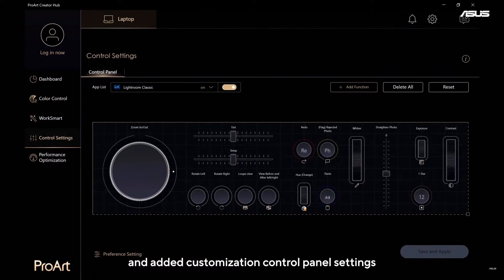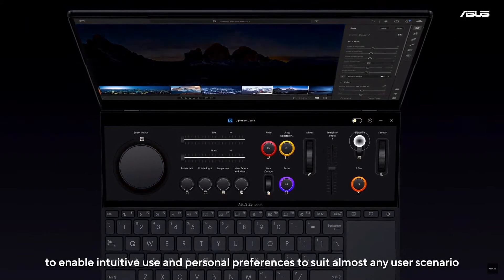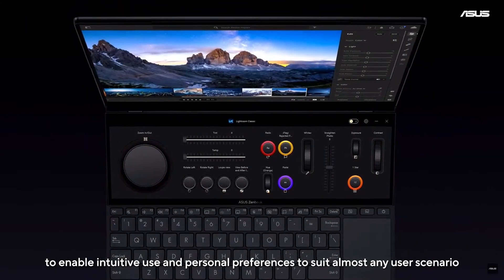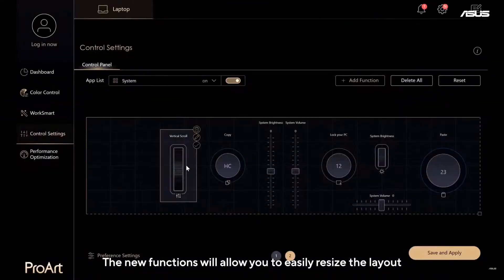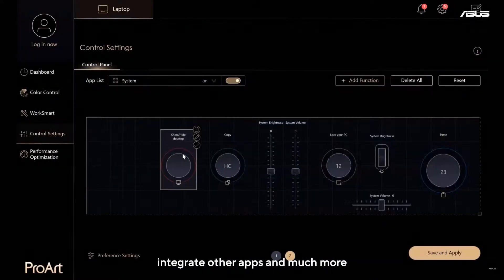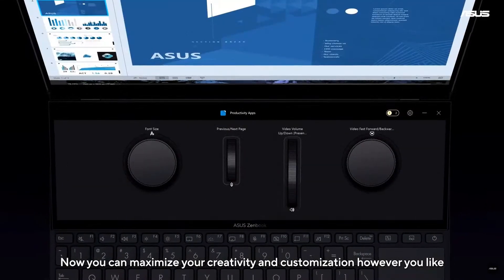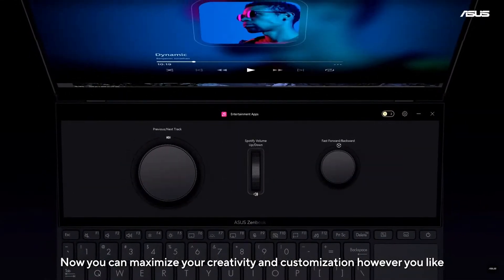The updated Control Panel settings enable intuitive use and personal preferences to suit almost any user scenario. The new functions will allow you to easily resize the layout, change components, integrate other apps, and much more. Now you can maximize your creativity and customization however you like.